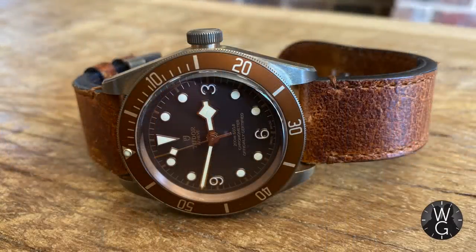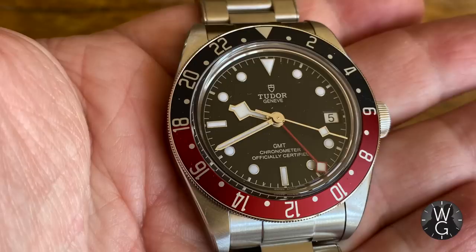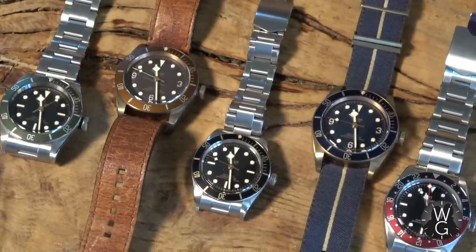I've got the Black Bay Bronze which is the perfect watch for going on safari. I've got the Harrods limited edition which is uber cool. I've got the Bukera special edition — that mixture of bronze and blue NATO strap. Then I've got the GMT, the equivalent of the Rolex Pepsi, and of course the Black Bay 58. So when it comes to Tudor, like Jason, I'm a big fan.